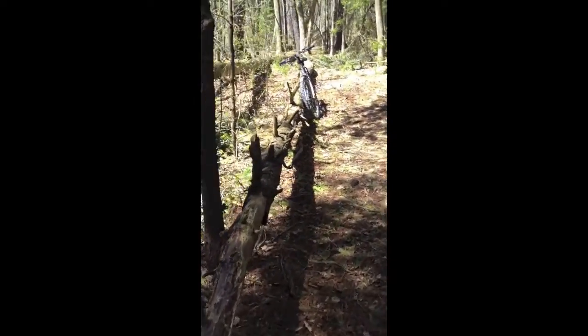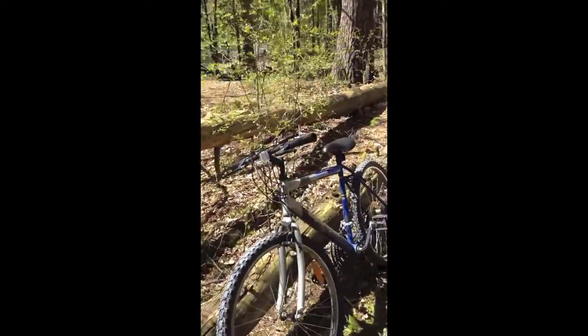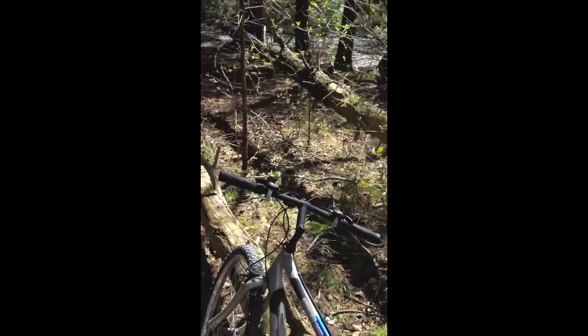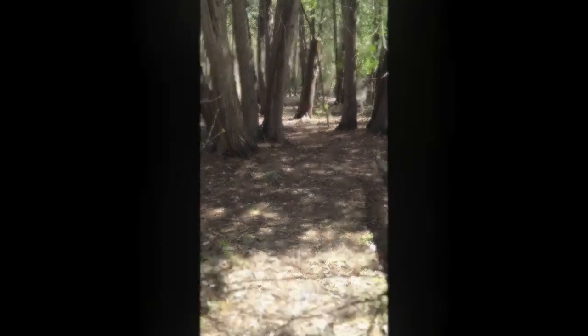We're about five or ten minutes from our place, so we're going to try to bike down through these woods and see what we can find.